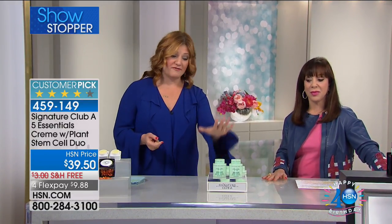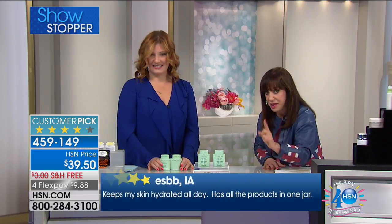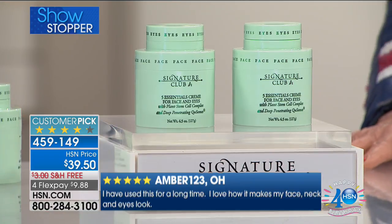I feel like we need a drum roll because this is an iconic item within Signature Club A — it is the number one best-selling face cream, and it has the piggyback jar on top with the eye cream. In all of HSN's history, in 40 years, of every single international global multi-billion dollar brand, this sells better than every single year. This five essential cream has sold more than any other cream here at this station. That's right — and it's a BOGO!